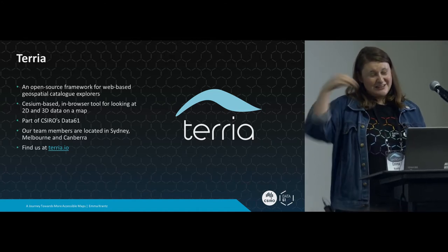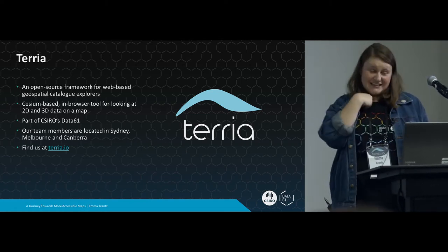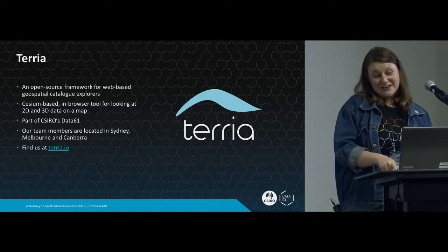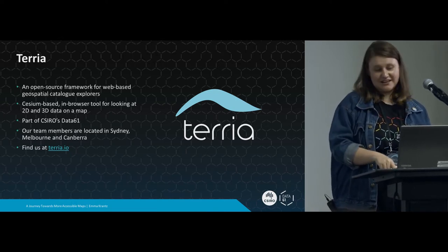Terria is part of Data61, which is part of CSIRO. I'm in Sydney, but our team are also in Canberra and Melbourne. Our website is terria.io. I won't talk much more about Terria, but if you're interested, check it out.